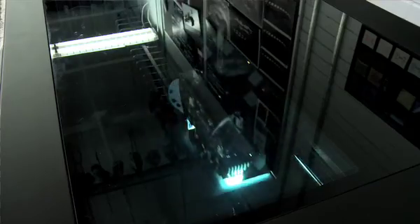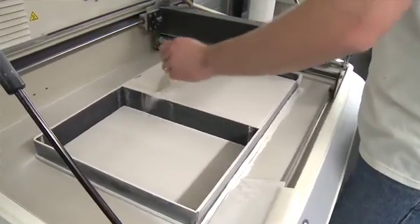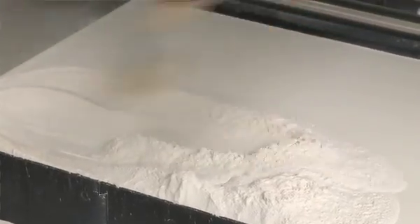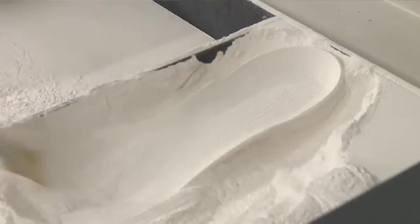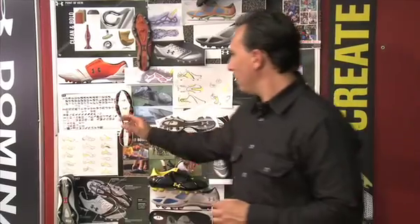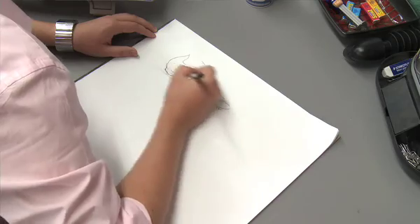We have a Connex machine and a Z-Corp machine — they're powder and resin-based machines. This part that you see here is actually made out of powder. We're able to bring things to life in four to six hours, able to print a part like this. From initial concept sketch through rendering in 3D, it's about a five-month process to go from that initial sketch to a physical sample that we can wear and test.